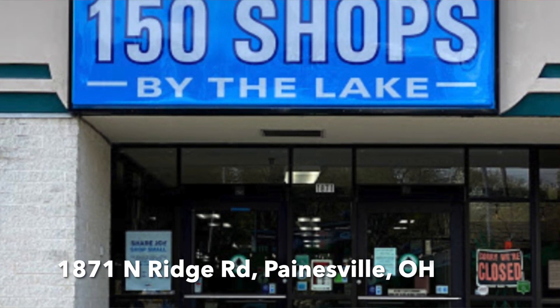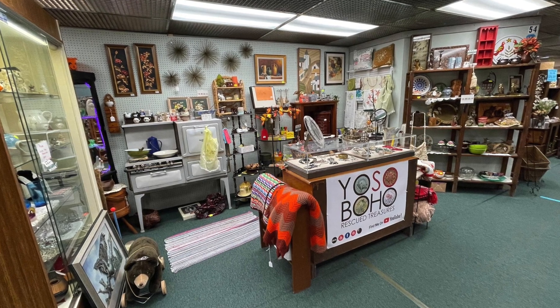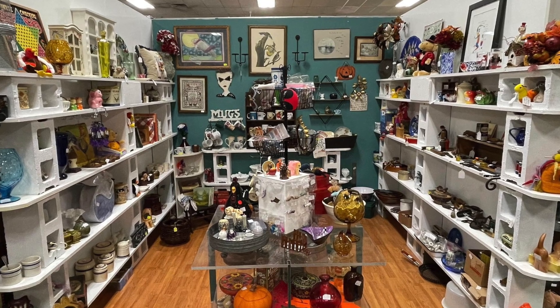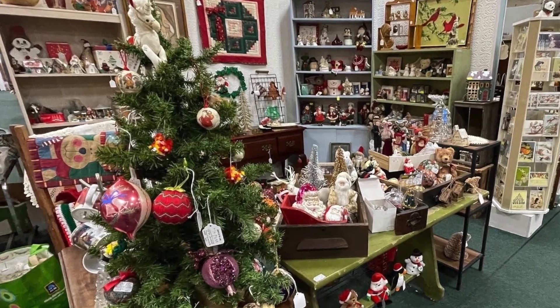After learning all of these things, we decided to move our booth into the Shops by the Lake in February, beginning of March in 2021. After opening our first booth there we decided to open a second booth — what we call our Yoso Whimsical Booth — which is packed full of an eclectic mix of cool and colorful things. In about October of last year we decided to open a temporary third booth just for Christmas stuff, and we had a pretty successful Christmas season because of it.